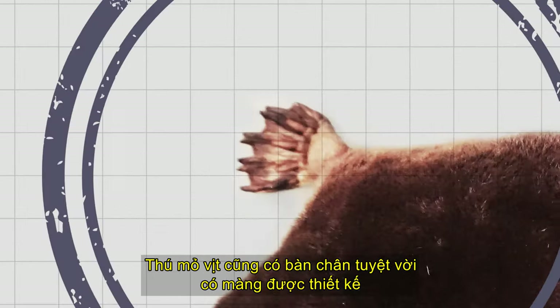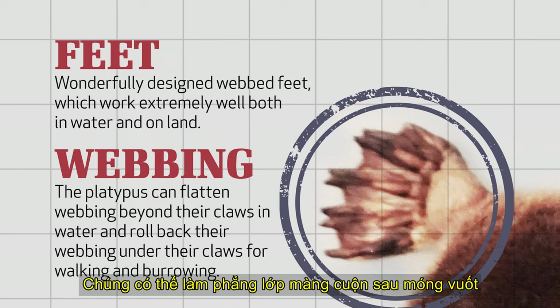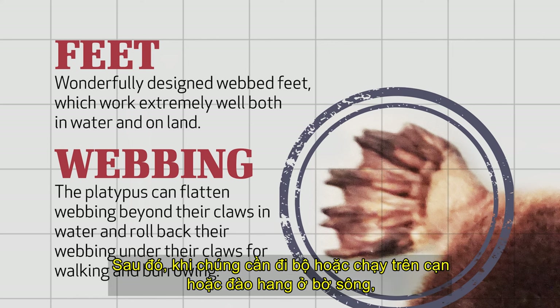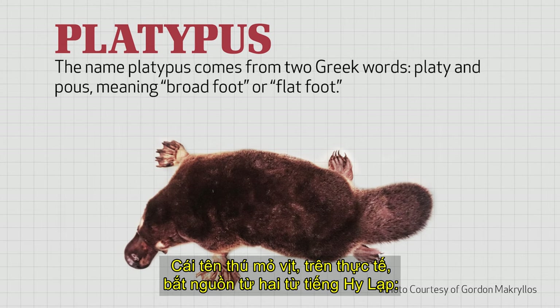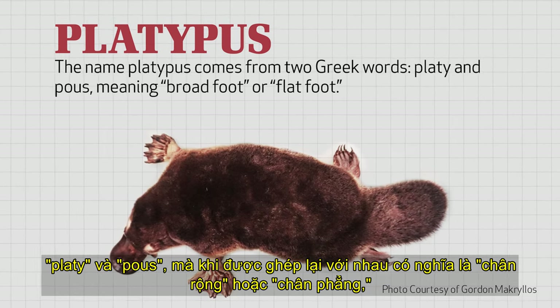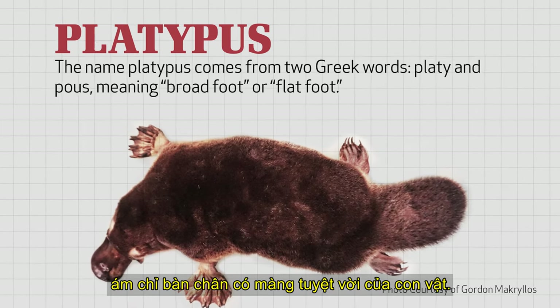Platypuses also have wonderfully designed webbed feet, which work very well both in water and on land. They can flatten their roll-away webbing beyond their claws to maximize their movements in water. Then, when they need to walk or run on land or burrow in the riverbank, they can quickly roll back their webbing under their claws. The name platypus comes from two Greek words, platy and pus, which together mean broadfoot or flatfoot, referring to the animal's amazing webbed feet.